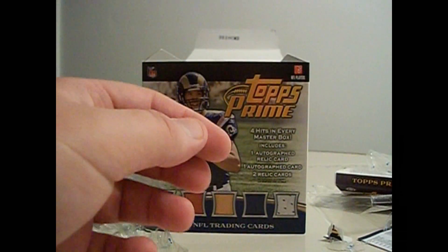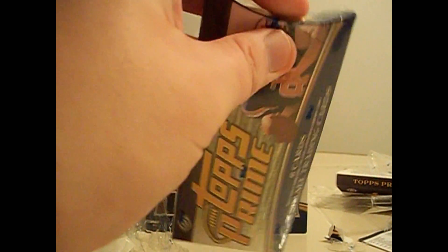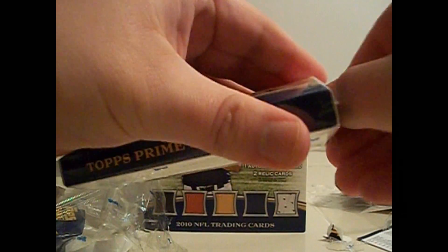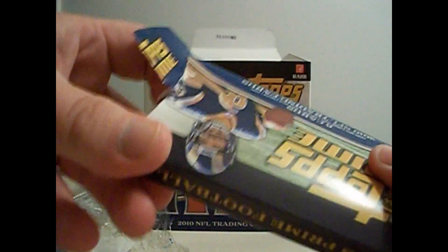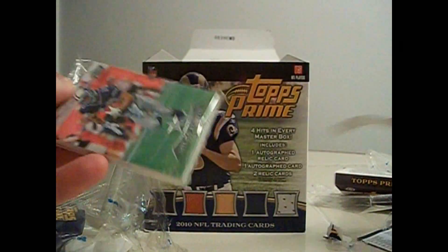Two good rookies. Like I said, it's a booklet, so very nice. Two more packs to go. I wonder if I'm going to get two more hits or what the deal is since I got that booklet.